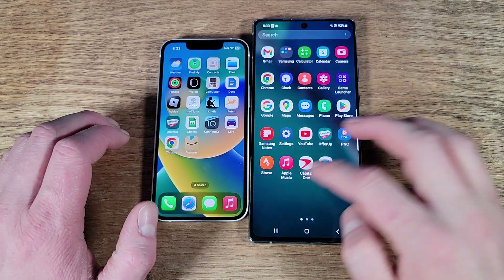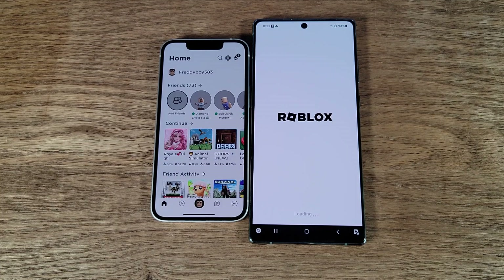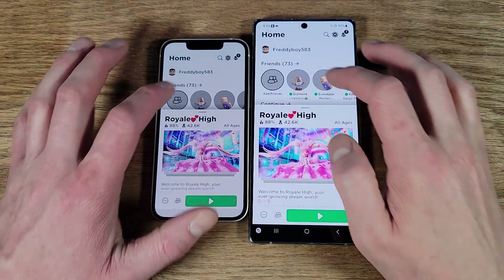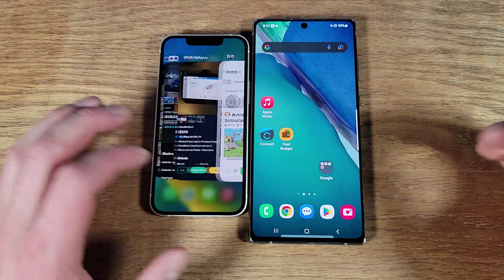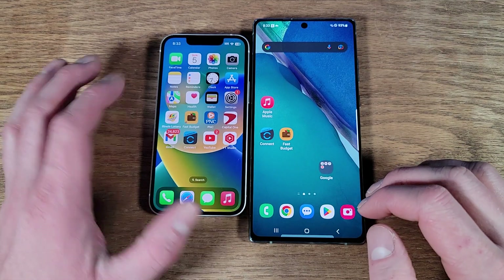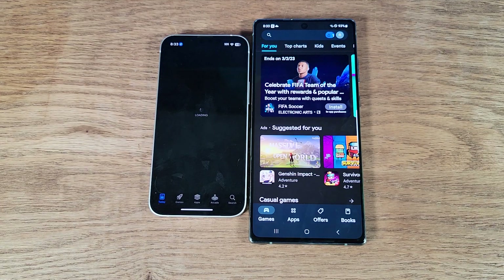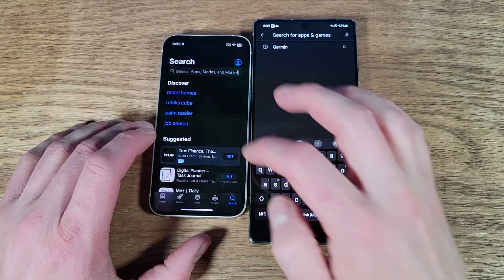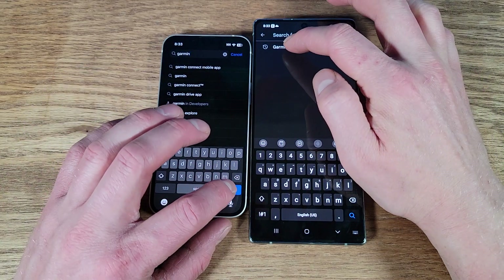Next we go into Roblox — one, two, three — both are hooked up to my same account. Both are able to play Roblox in max graphics with no issues. They can play max graphics, we have no issues. So then now we're going to the app stores — go ahead and hit Garmin.